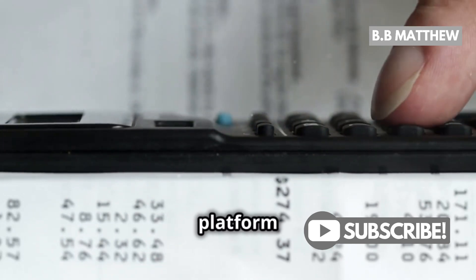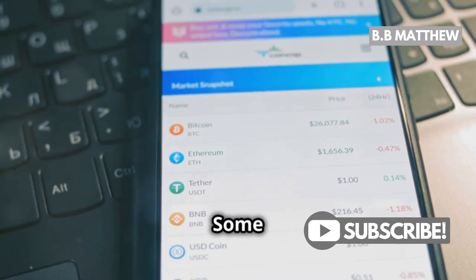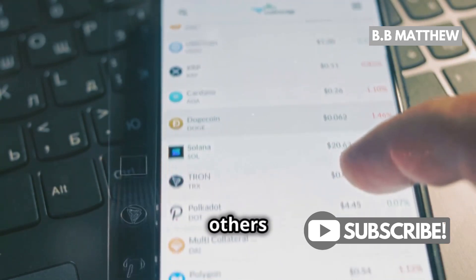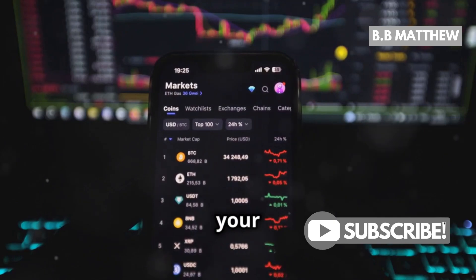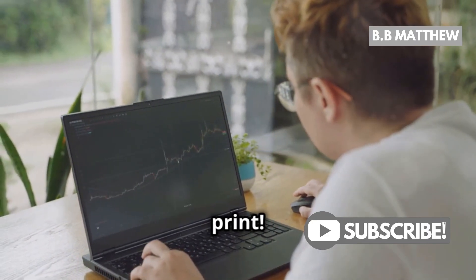Next up, choosing the right platform is key. Not all exchanges are created equal. Some have competitive fee structures and transparent policies, while others, not so much. Research is your best friend here. Check out reviews, compare fee structures, and don't forget to read the fine print.